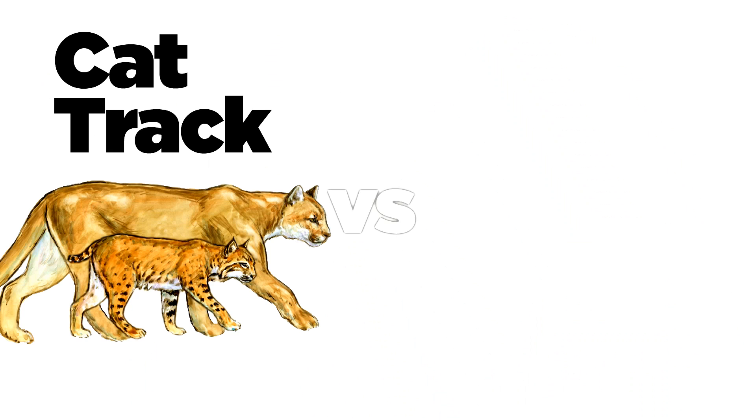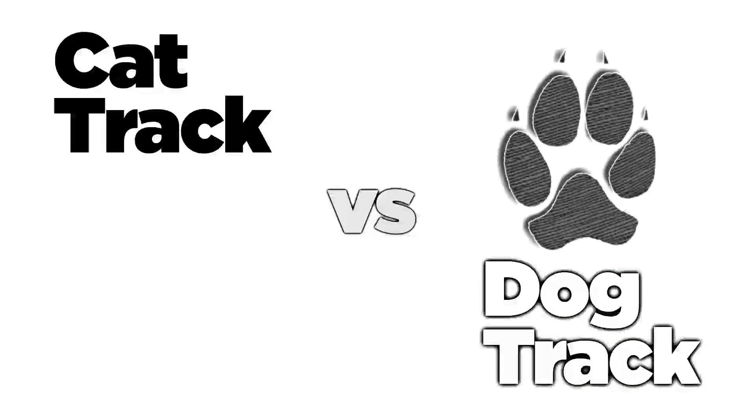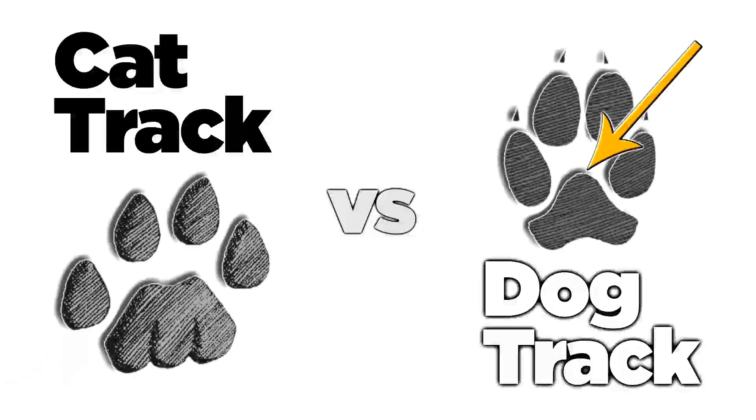Here are four ways to differentiate between a feline track and a more common dog track. Clue number one: on a dog, the shape of the leading edge of the heel pad is a single lobe. On a cat, the leading edge has two lobes.